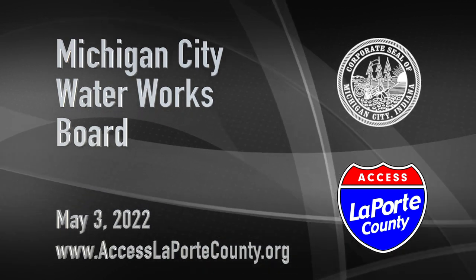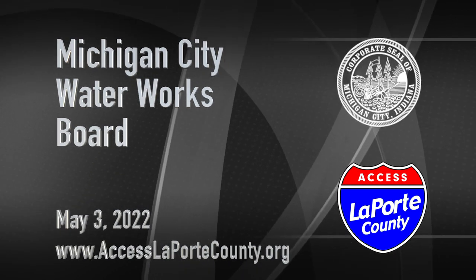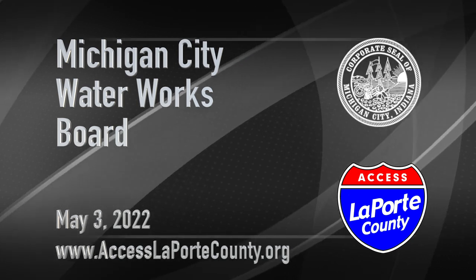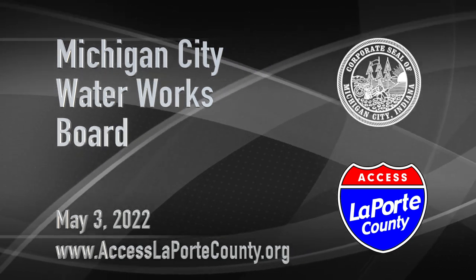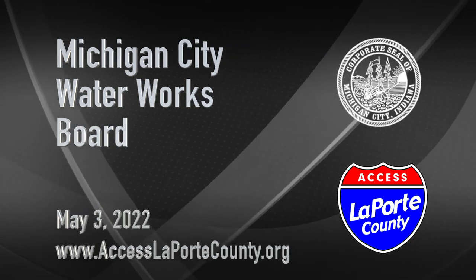This is Access LaPorte County Channel 97. Coming up next is the May 3rd meeting of the Michigan City Water Works Board. You can find more information for this meeting at www.accesslaportecounty.org.